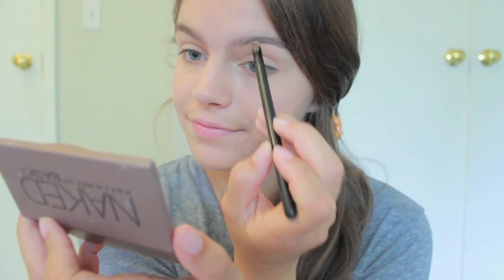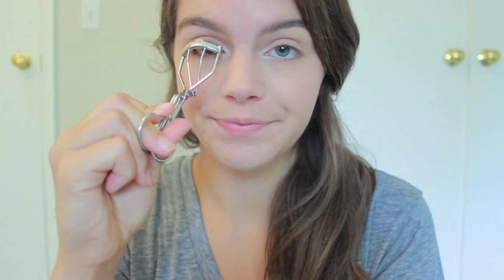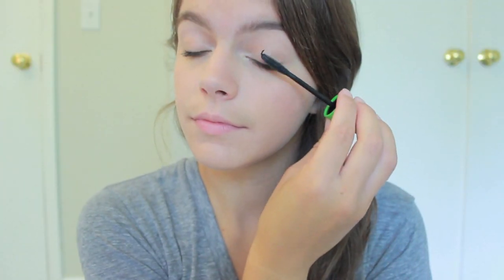Since we're doing a very minimal eye look, I'm going to fill in my brows using an eyeshadow from my Naked Basics palette. And then I just gave my brows a quick comb through. Taking a champagne colored eyeshadow, I applied that into my inner tear duct to instantly open and brighten up my eyes. And then I curled my eyelashes and applied a quick coat of mascara to my upper and lower lashes.